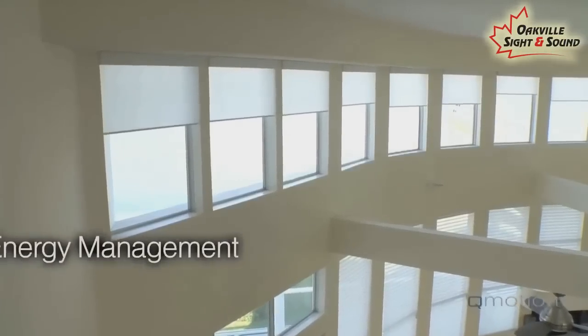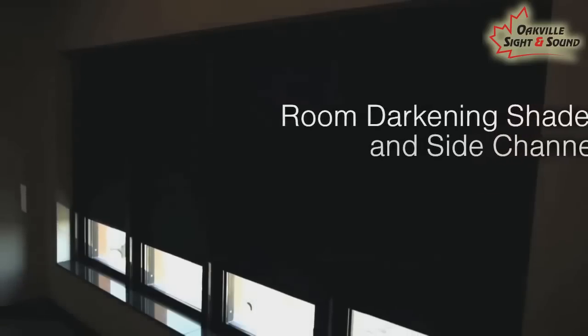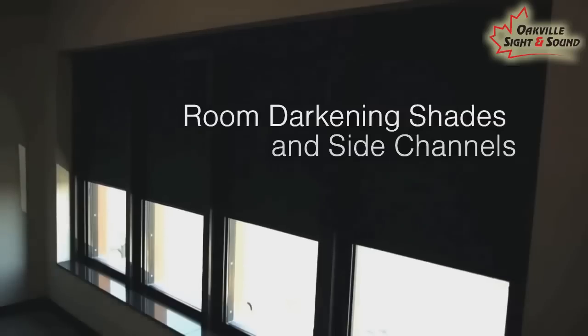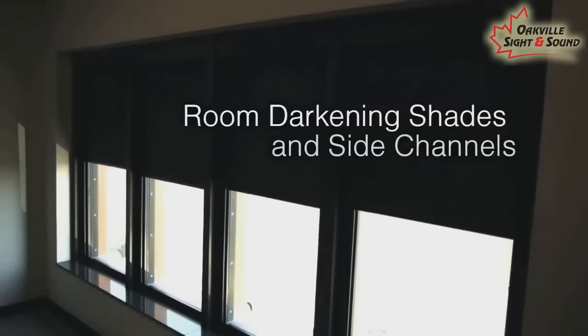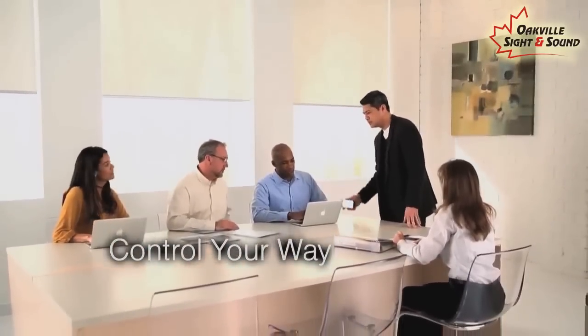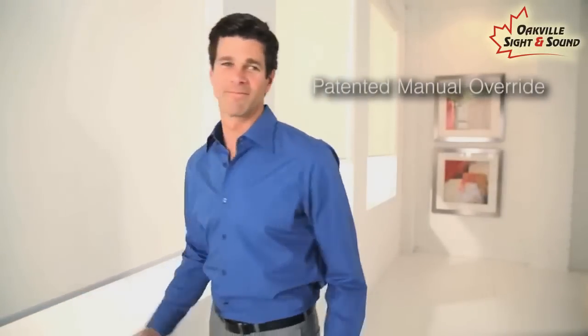Automated roller shades are convenient to use, especially for tall and hard-to-reach windows. Available in unique fabric options that filter light and accent decor, they offer room-darkening privacy or a sheer view to the outdoors. Q-Motion roller shades are a snap to install and even easier to operate via remote control, smartphone, tablet, or even by hand with our exclusive patented feature.